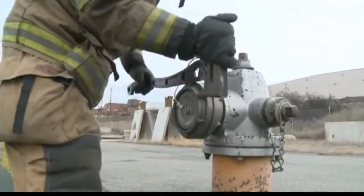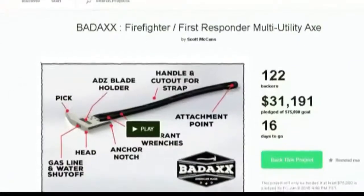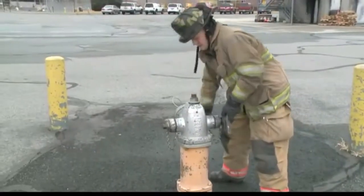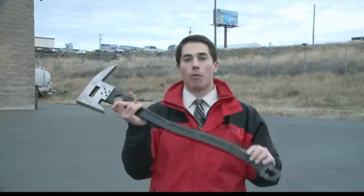McCann has two prototypes that have been used by Spokane firefighters for the past few months. He's since launched a Kickstarter campaign and has begun to get requests from firefighters across the country. He's gotten really good feedback — guys are really impressed when they see it, and currently their Kickstarter is about 40% of the way to its goal.